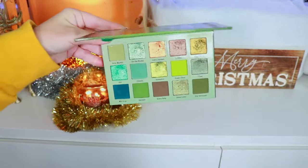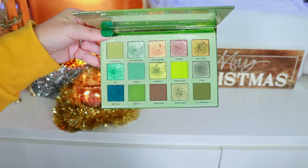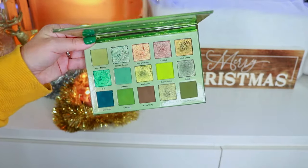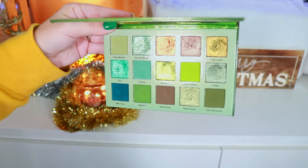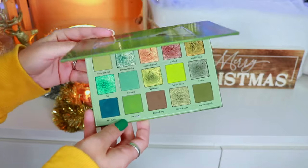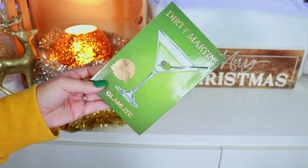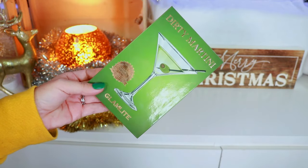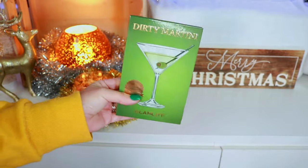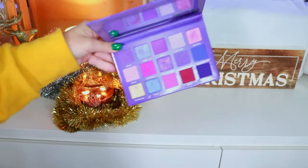Up next is the Dirty Martini Palette, still one of my favorites from Glam Light. I'm absolutely obsessed with the color — it's a true beautiful green eyeshadow palette. If any of you know me, you know I'm a huge fan of green eyeshadow. I did a whole video on pretty much every single one of these palettes. Just look up Glam Light and Ally Dawson together to find all my reviews.